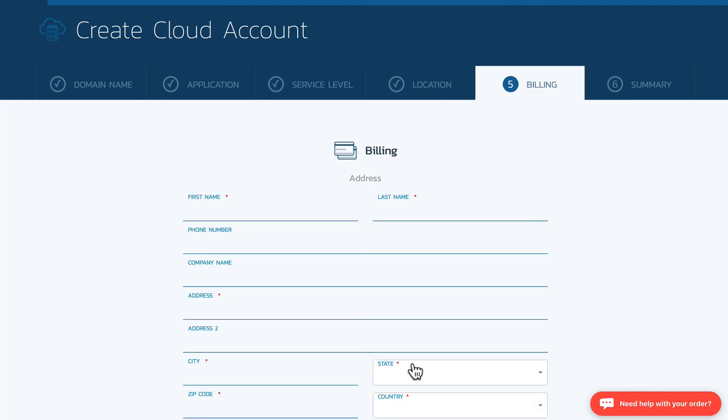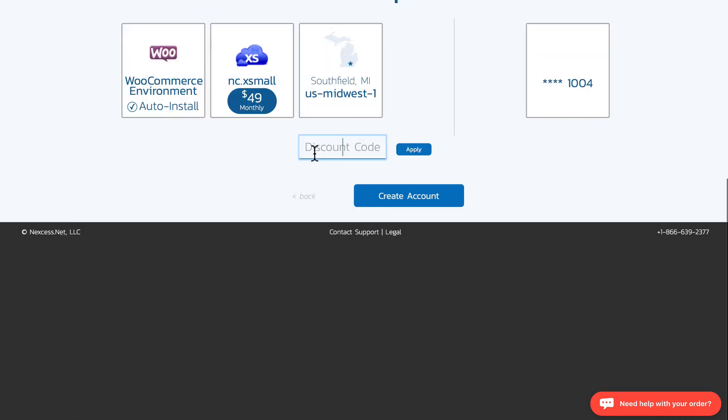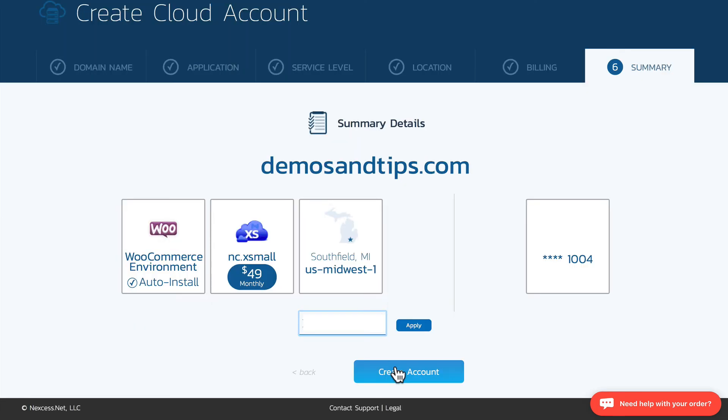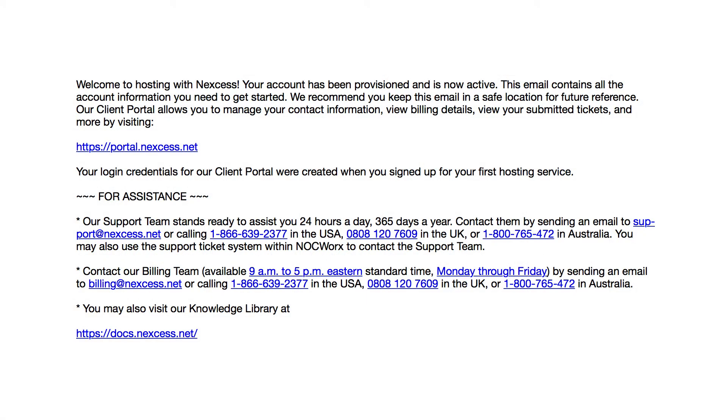Click next and fill in your information. If you have a discount code, you can put it in here, then click create account. It takes just a few moments and you'll be ready to go. You'll get an email with all of your login information — click those links and you're ready to get started.